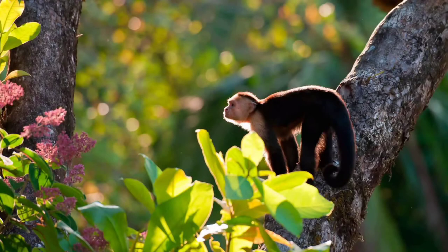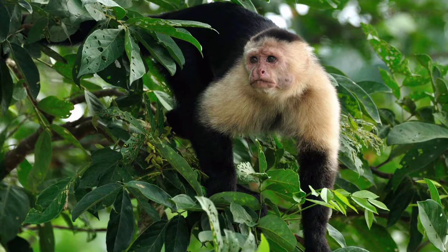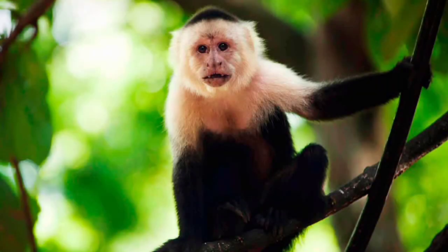The common capuchin is a friendly monkey and a member of the family of clawed-tailed monkeys in the order of primates. It is a noisy and agile creature, also called the white-tailed capuchin. This species of primate is one of the friendliest. In this article you will find a description and photos of the common capuchin.